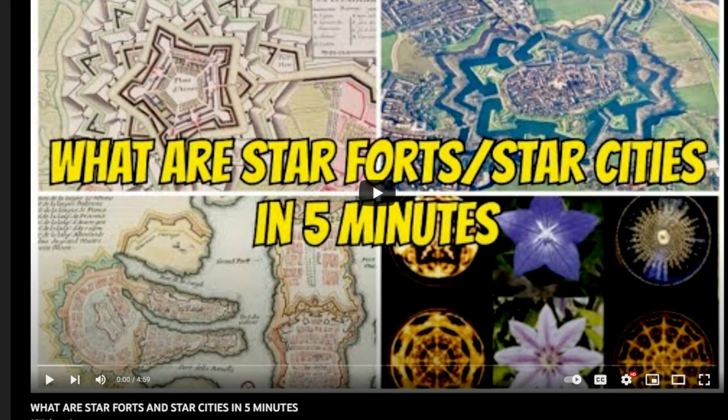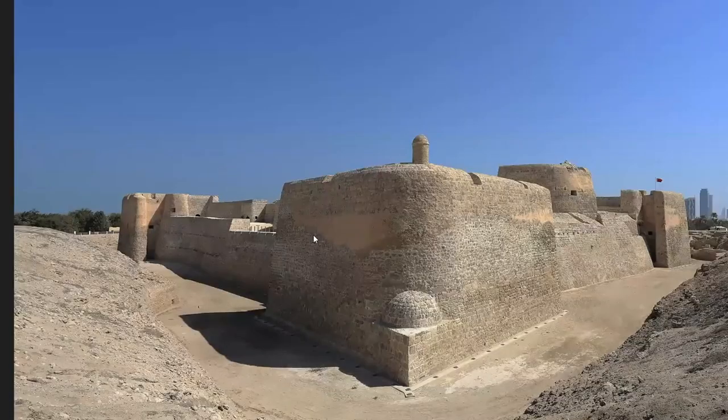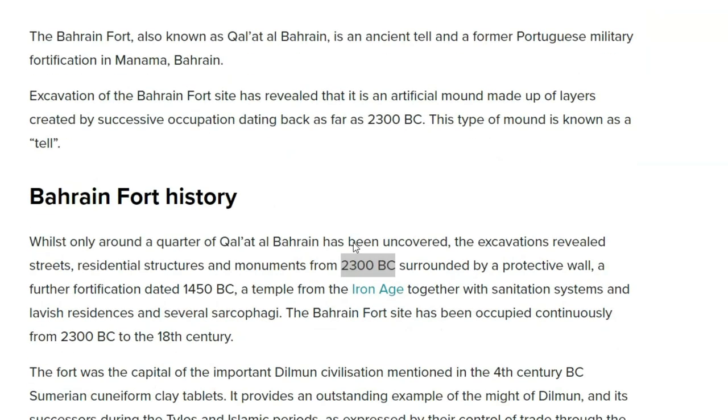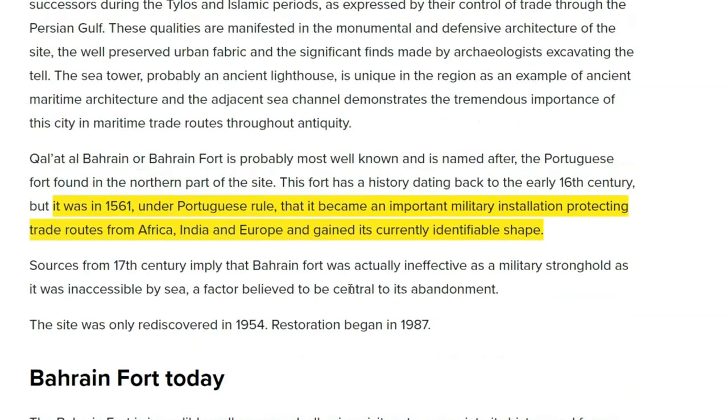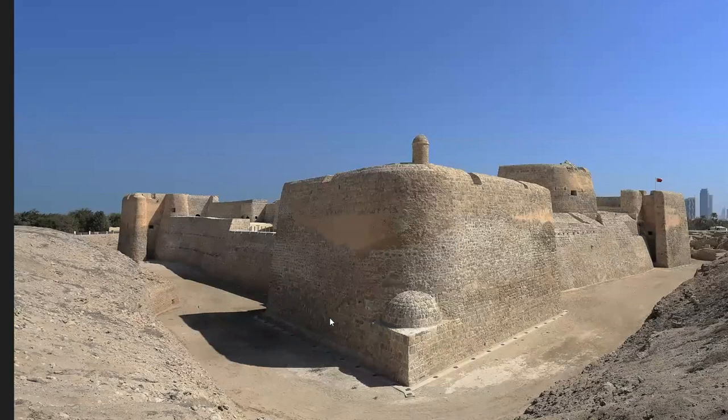Paul Cook, in his five-minute introduction to star forts, states that cannons weren't invented until the 13th century. But then he uses Bahrain Fort, which clearly has that bastion star fort pattern. He looks at Wikipedia and says that because this fort dates back to 2000 BC and the cannonball wasn't invented until the 13th century, they must be lying, and that bastion forts were not invented in response to the cannon. But when you look into the history of Bahrain Fort, you realize it's been a fort since around 2000 BC, but it's gone through multiple iterations. In the 16th century the Portuguese took over and it gained its currently identifiable shape.